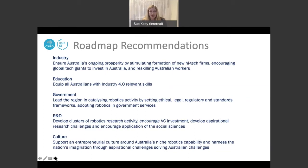For industry, we really need more stimulus for high-tech firms and potentially some of the global tech giants to come and invest in Australia. Importantly, we need to look at how we can reskill many people in Australia's workforce to apply their skills to robotics. In terms of education, all Australians really need to be equipped with industry-relevant skills to help adapt to many of the disruptive technologies increasingly coming our way. For the government, we recommended that catalysing robotics activity would be helped by changing a range of standard frameworks and also by leading by example through adopting robotics.